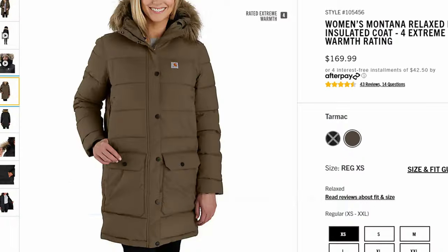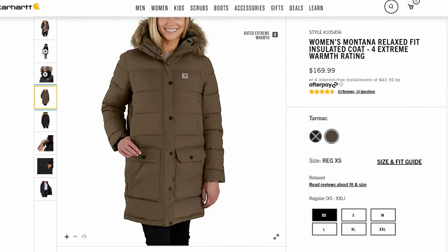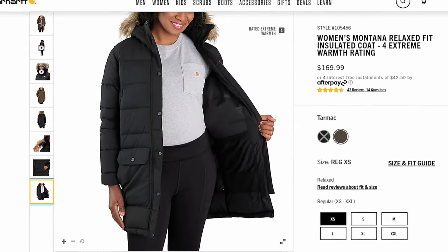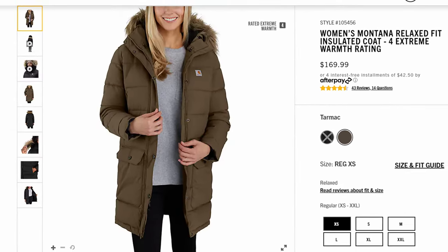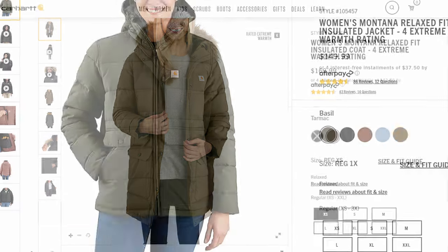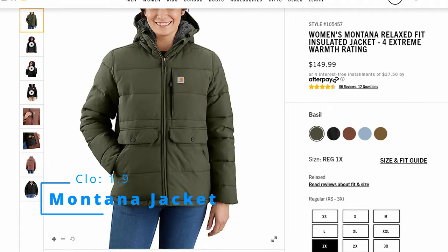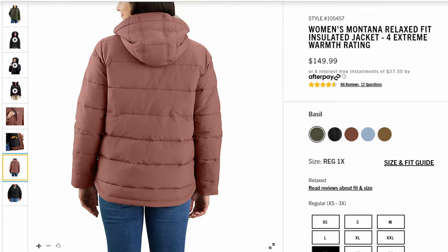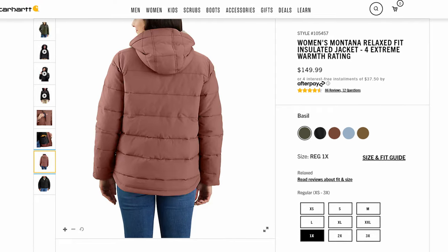Let's start with number one, the warmest women's jacket. The top spot goes to the Carhartt Women's Montana Relaxed Fit Insulated Coat with an extreme warmth rating. This is a parka length coat, so you get a little bit of extra coverage as well. The Montana series is extremely warm — I'm telling you, you could wear a t-shirt under one of these things well into the 30s without a problem. Number two goes to the Women's Montana Relaxed Fit Insulated Jacket, also with an extreme warmth rating. Mostly it's just because this isn't as long as the previous version, so if you don't really need that parka length but still want all the lofty insulation, this might be the best bet.